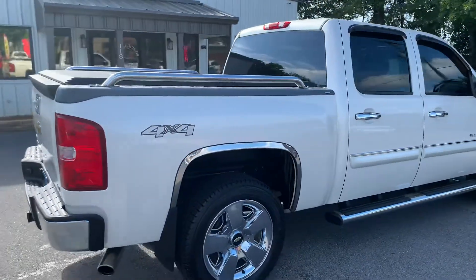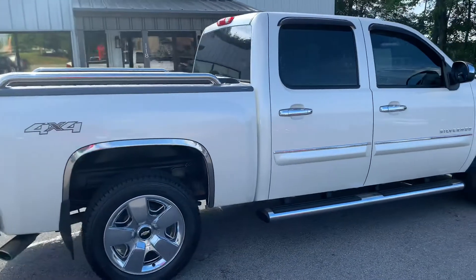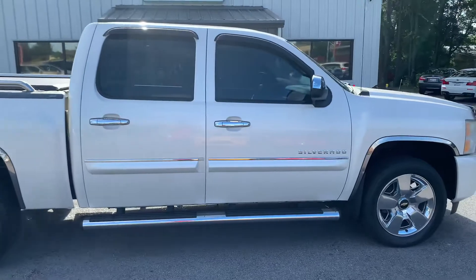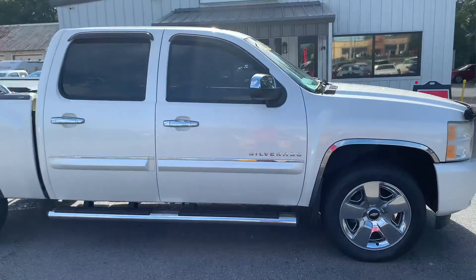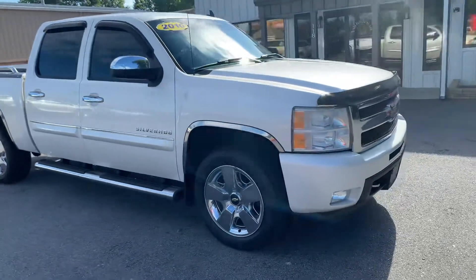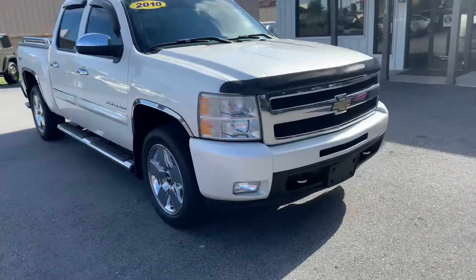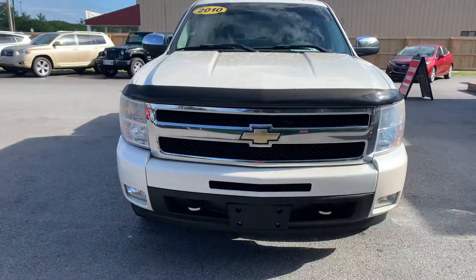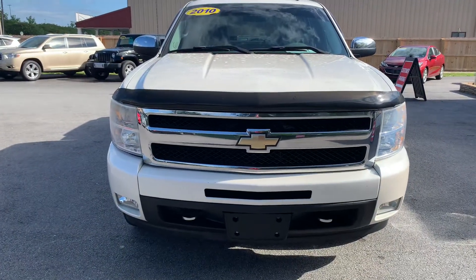This is a 4x4 truck. As we come on around you'll see the wheels, the door handles, the mirror, and the footboard covers — just nice chrome accents. This truck is free of all dents and dinks. This was somebody's pride and joy.